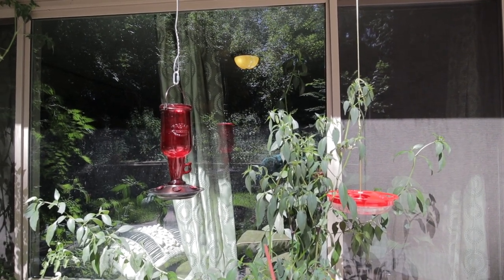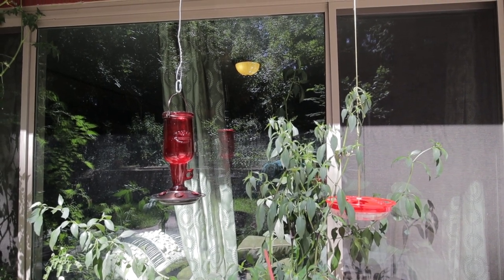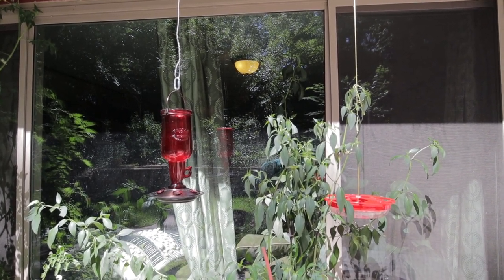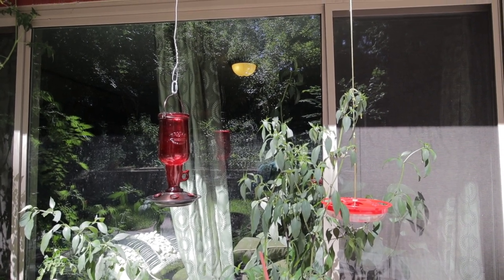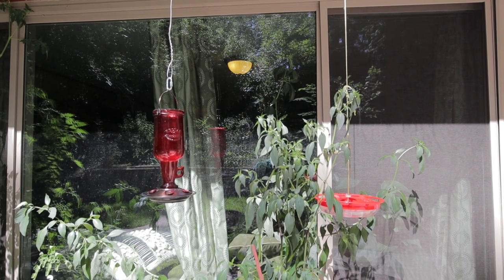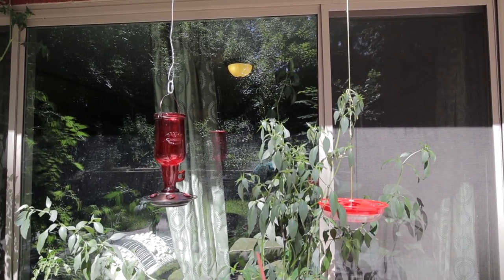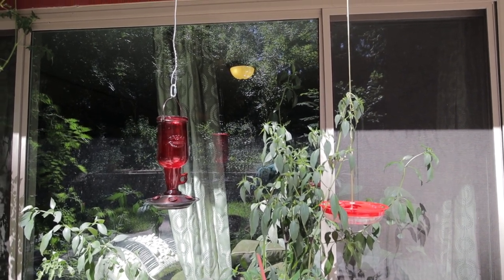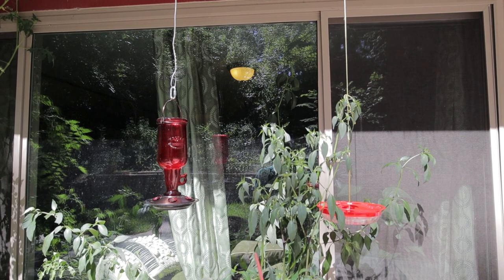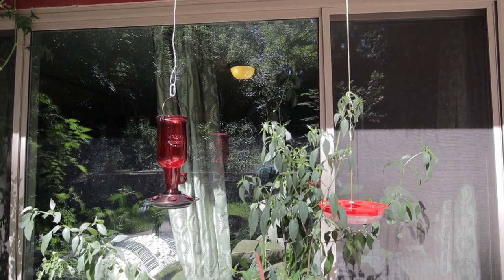So I'm going to take these feeders down, bring them inside the house, wash them, prepare some new nectar, and refill these feeders, and then bring them back outside. A feeder is just an item or object that we use to feed — in this case it would be birds. To feed means to provide or give something to eat.